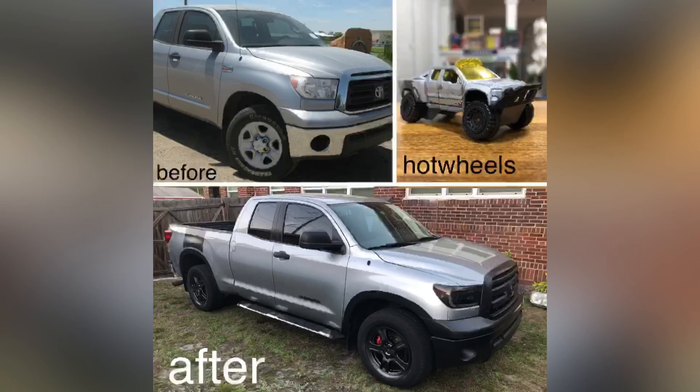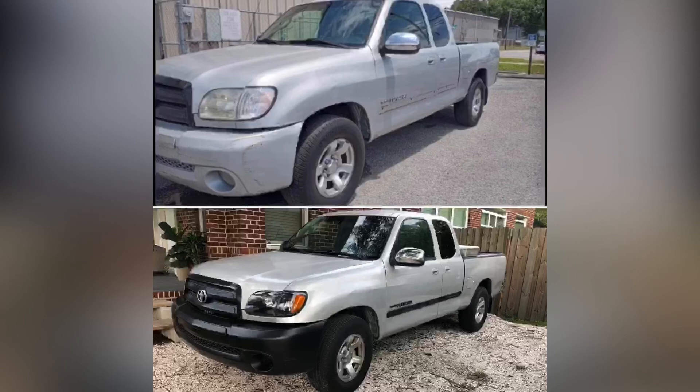Here's an example of that design palette applied to a new-generation Tundra — I tried to make it look like my son's Hot Wheels and made about $6,000 on it. And here's that same Raptor palette applied to an earlier-generation Tundra — blacked it out, cleaned it up, and made about $3,000 on that flip.